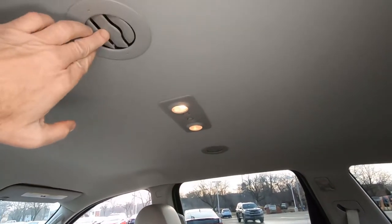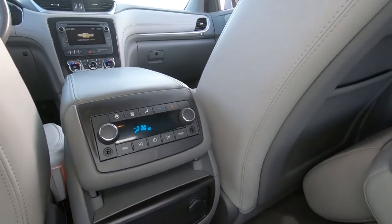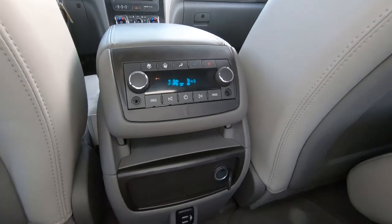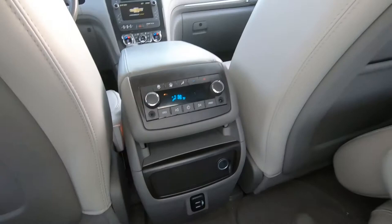Rear vents in the ceiling here for your heating and air conditioning. The back seat passengers have their own controls for the heating and air conditioning right here. Power ports — there's your 12-volt and here's your USB port. These back seats are removable.